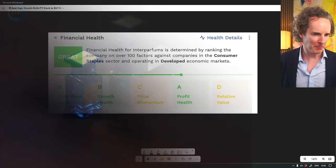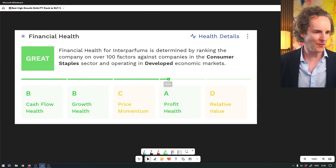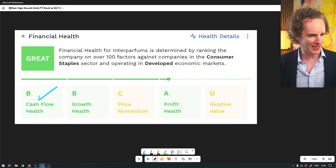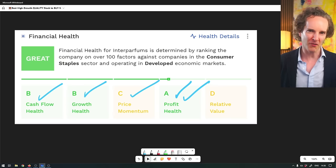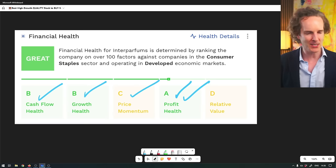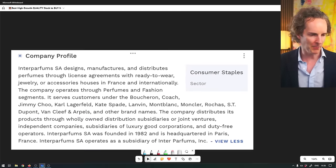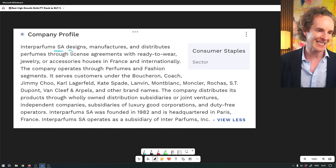Now look at this one - Interparfums. Well, it is a company that makes perfume. Cash flow is wonderful, it's growing like mad. Stock price hasn't gone up much - that's actually good for us. And it's wonderfully profitable. You're probably being ripped off by some Parisian chap like mad, right? So the stock isn't even made very expensive. Very good numbers. And Interparfums SA is indeed French.